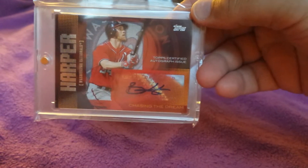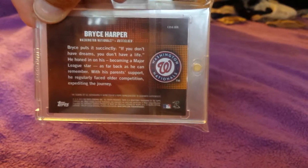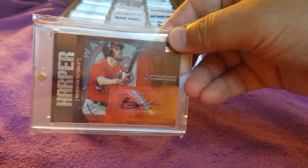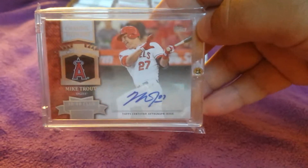We got some current stars here — Bryce Harper, this is a Chasing the Dream autograph. I think this is actually my most valuable card; I think it books around 400 bucks or something like that. It does not have a serial number on it, but only my favorite current player Bryce Harper. And then we got Mike Trout Chasing History.